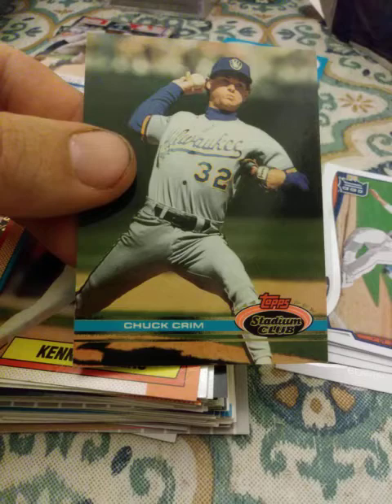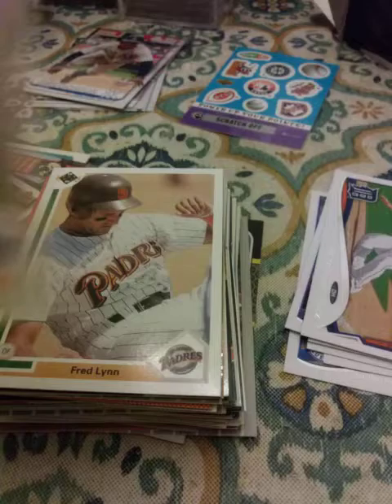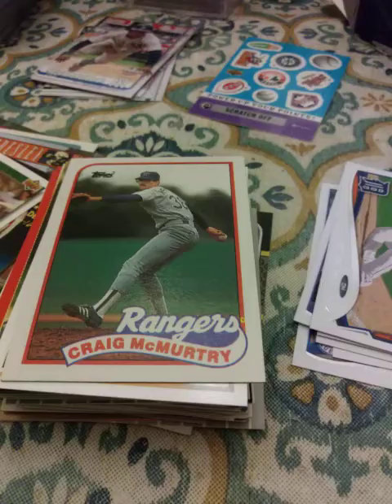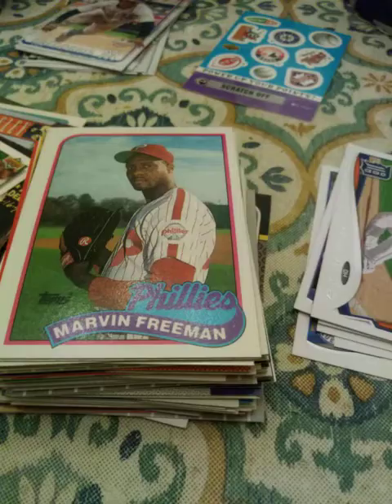Anyways, this is a 1991 Stadium Club — I know that's a bad joke, guys, I'm sorry, most of my jokes are corny. Oh, it's my uncle again — Fred Lynn, 1991 Upper Deck. 1989 Topps Craig McMurtry. 1989 Topps Marvin Freeman. Oh, another Marvin Freeman — as if one wasn't enough. Can't get enough Marvin Freeman! 1989 Topps Rick Mailer.